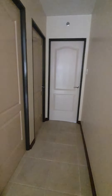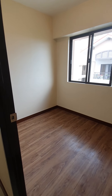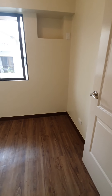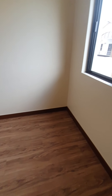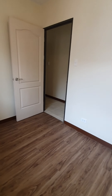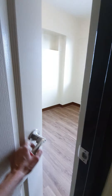Now let's check the smallest bedroom first — there's the third bedroom. So the third bedroom is this. It's a bare unit. The size of this bedroom is about four to five square meters. This is the view. You can use this as an office or walk-in wardrobe.